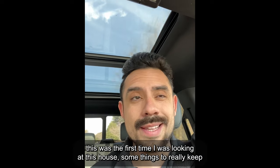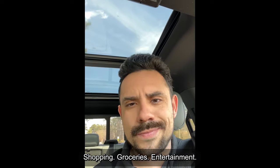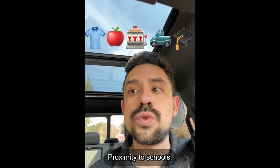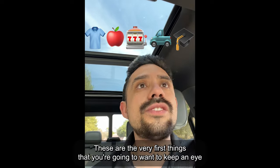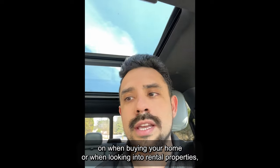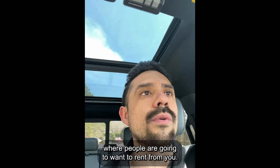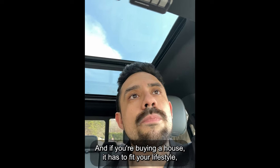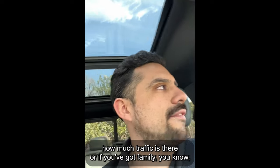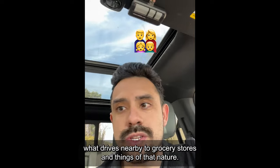As I'm driving, this was the first time I was looking at this house. Some things to really keep in mind: take a look at what's nearby the house — shopping, groceries, entertainment, proximity to highways, proximity to schools, what school district you're getting into. These are the very first things you're going to want to keep an eye on when buying your home or looking into rental properties, because you want to make sure it's in a good area where people are going to want to rent from you, and if you're buying a house, it has to fit your lifestyle in terms of commuting, traffic, family, and nearby grocery stores.